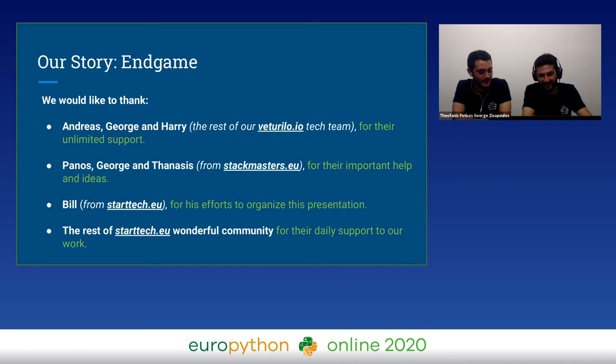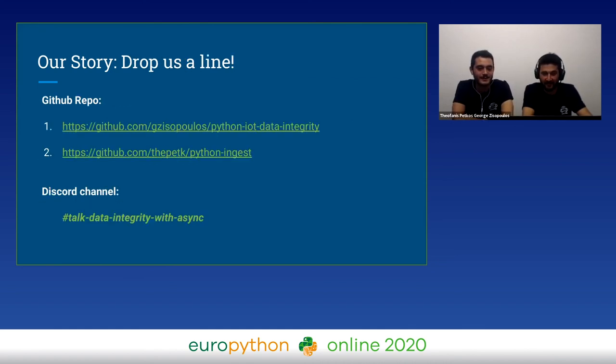Before we say goodbye, I would like to thank some special people: our team of Returillo developers, Panos, George, and Thanasis for their important ideas, Bill our system administrator, and the rest of the community for their daily support. As we already said, we prepared two GitHub repositories with a very simple IoT logic. It's important to clone it, expand it, refactor it, and understand what could be done inside an IoT core.